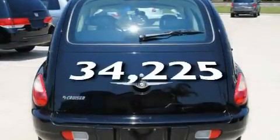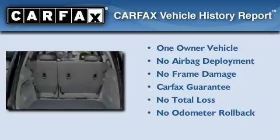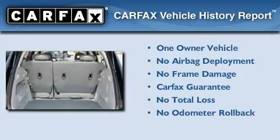This vehicle has fewer than 35,000 miles on the odometer. This Chrysler has had only one owner and it qualifies for the Carfax buyback guarantee.